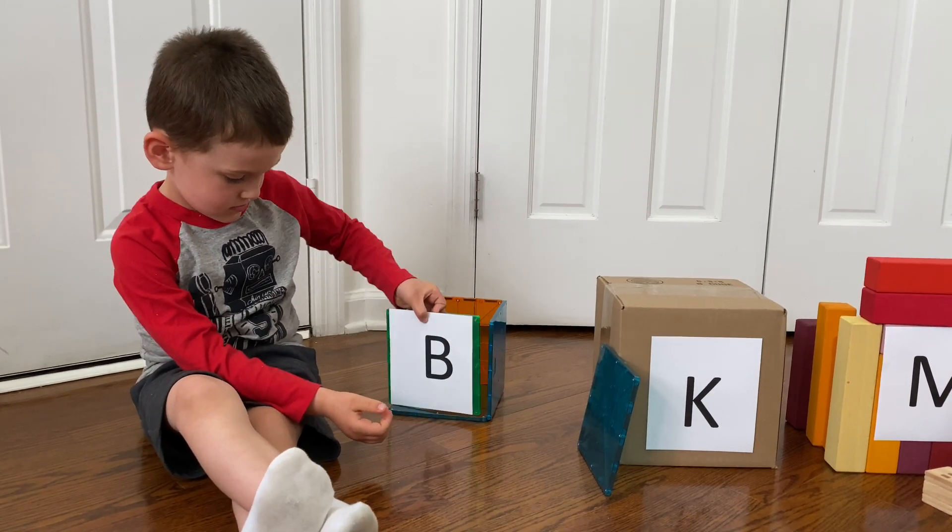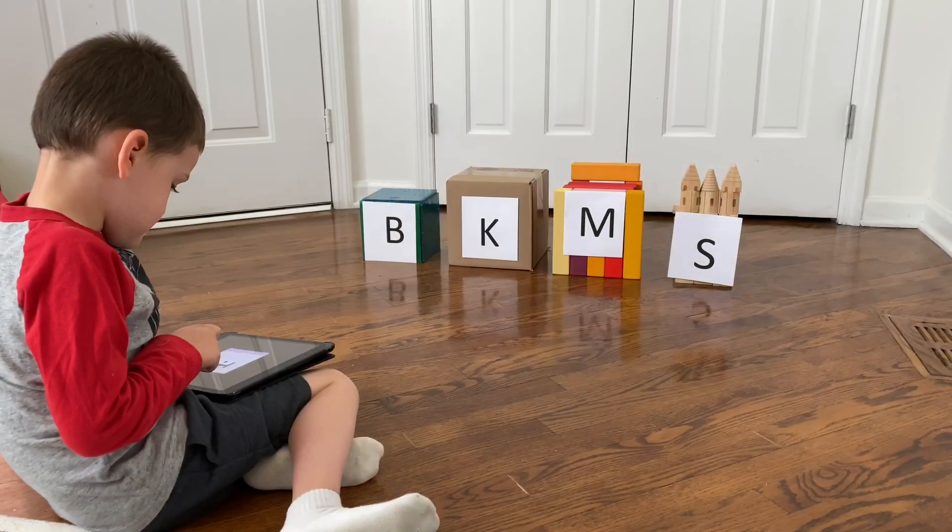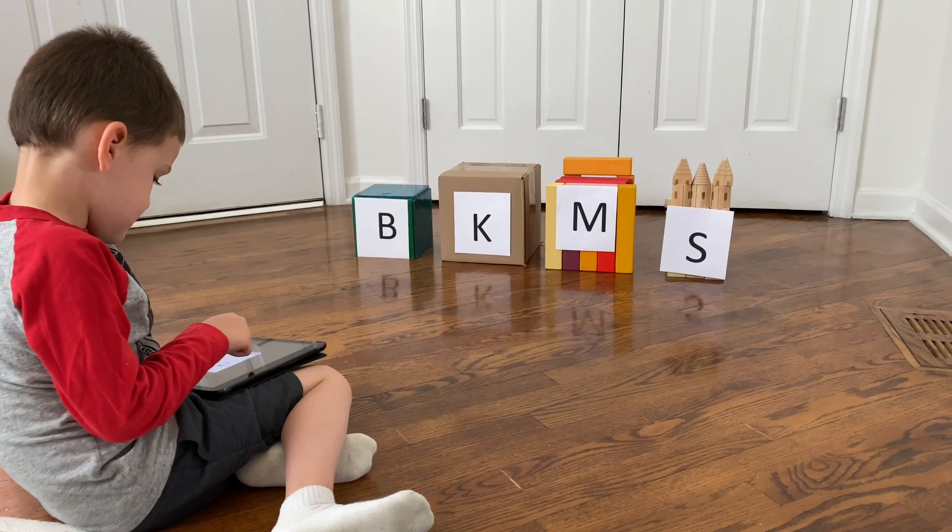Next, label each house with a letter you want your child to practice. Then, hide the BOTSYS robot in one of the houses.